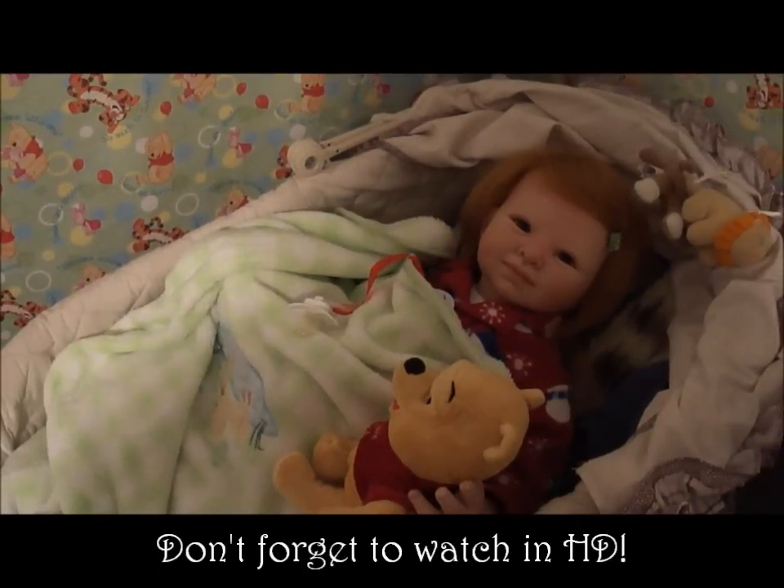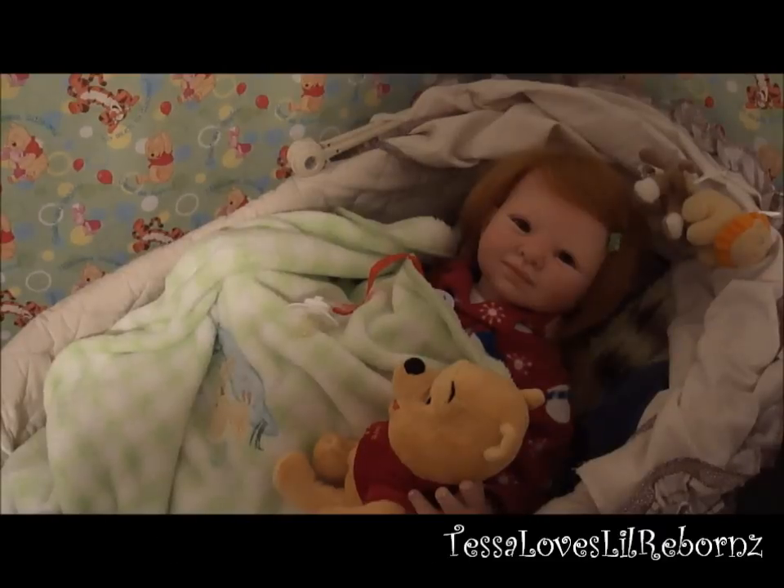Hey everybody, it's Tessa and Amberlee, and it is Amberlee's bedtime. I figured that I would read her a story and film it for everybody. I have made the bassinet her new bed.